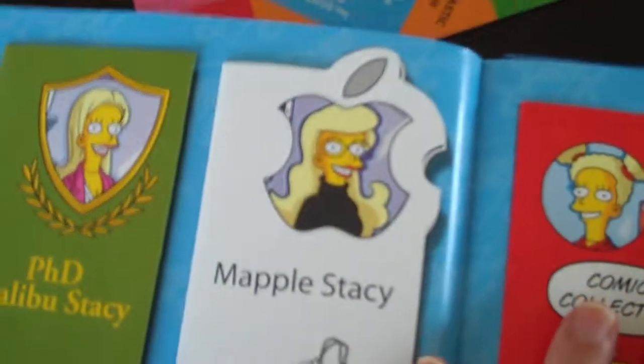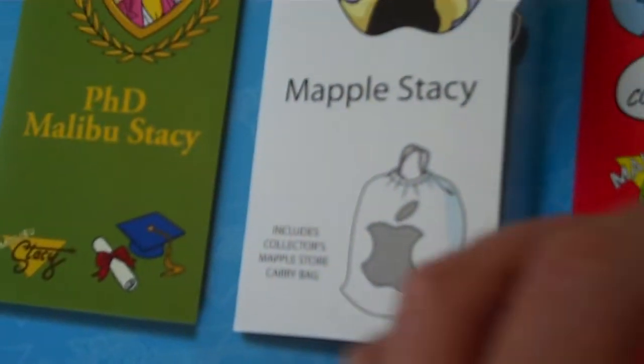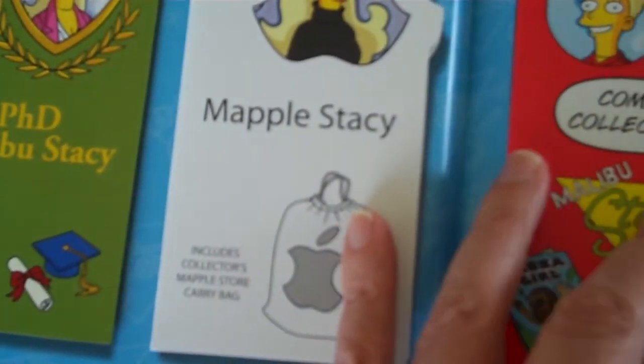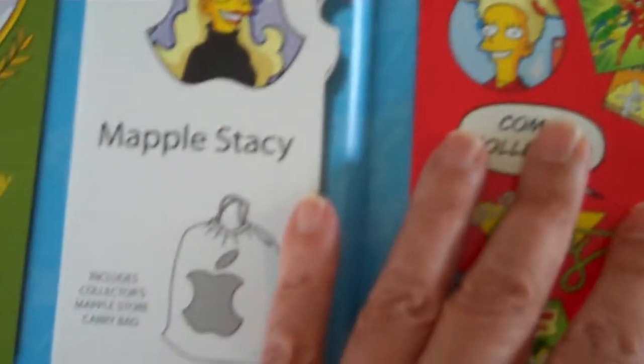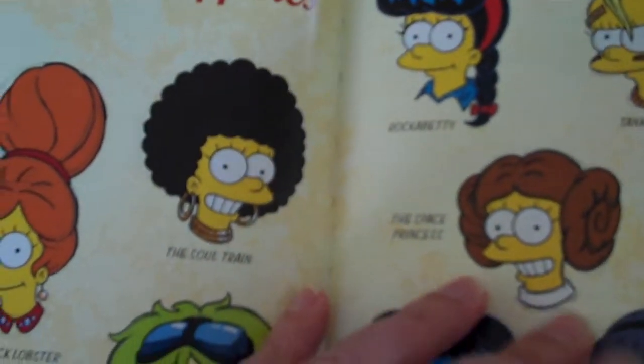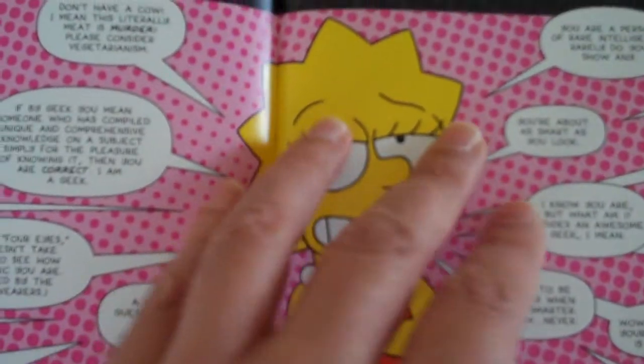These are all alternatives to a wonderful character named Malibu Stacy — can't say the real name, I guess. But anyway, here are alternatives: she could be an activist, a scientist. Geek girl co-pures. Lisa's snappy comebacks: 'You're about as smart as you look.'